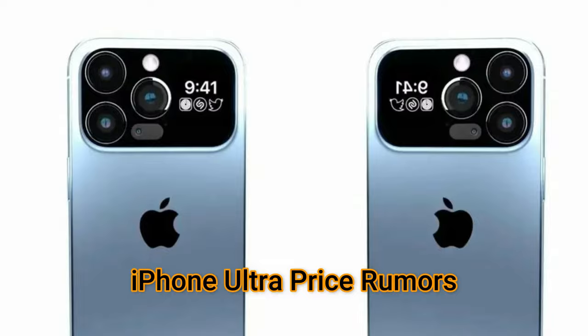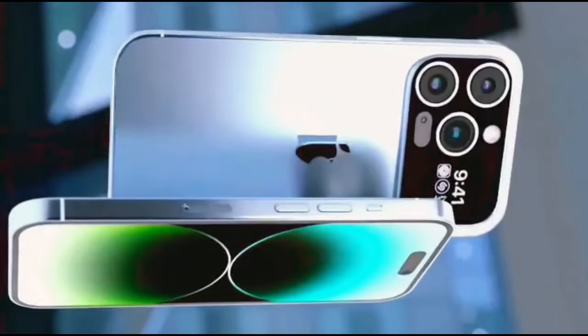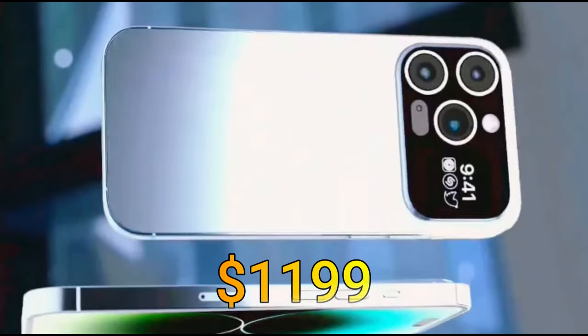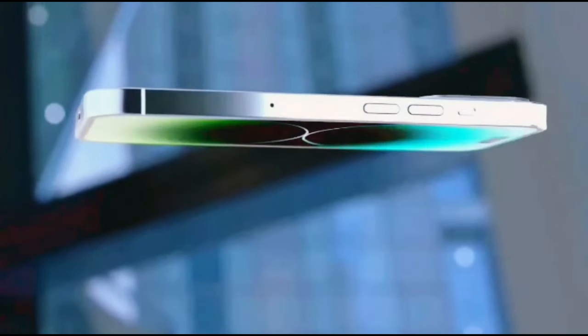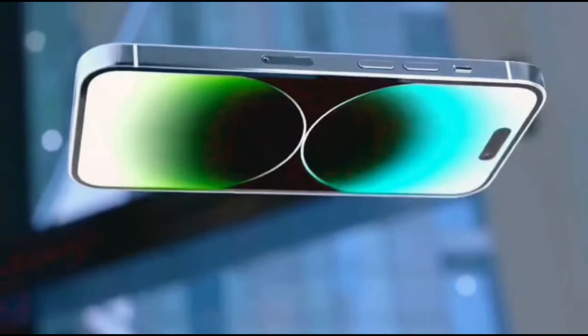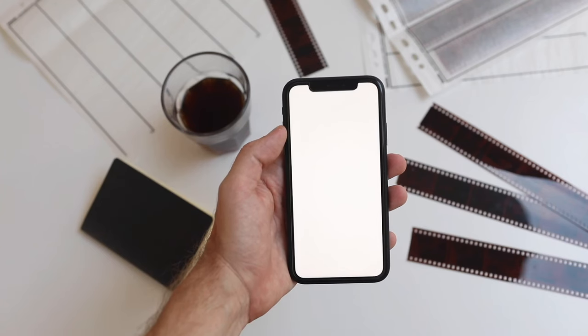iPhone Ultra price rumors: one source thinks the phone will start at $1,199. That's the same starting price as the iPhone 15 Pro Max, so that's probably not quite an accurate guess. We'll have a better estimate as leaks surface closer to next year's Apple event.